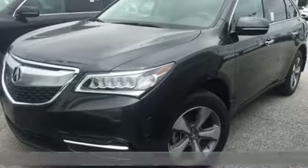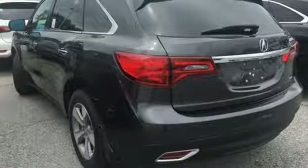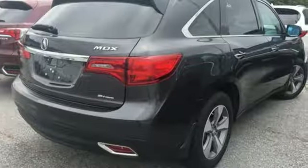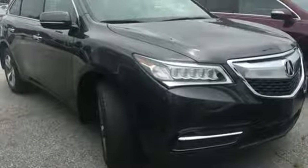A great vehicle is comprised of great features, like these: Bluetooth wireless audio streaming, power tilt-down heated mirrors, front heated leather sport seats, auto-dimming rear view mirror, doors and push-button start proximity key.